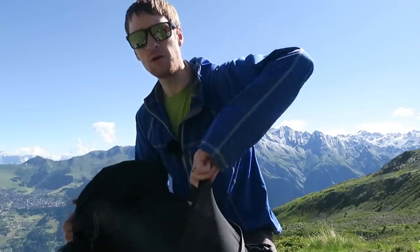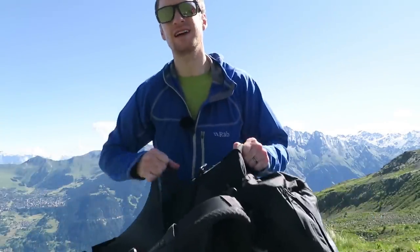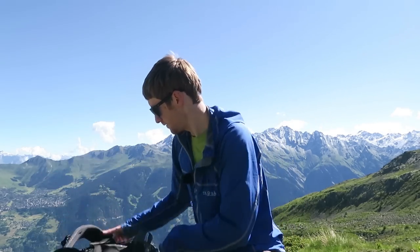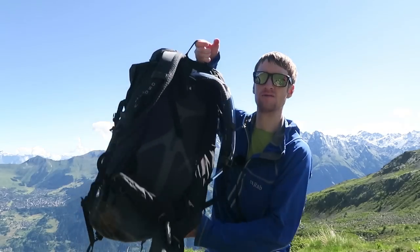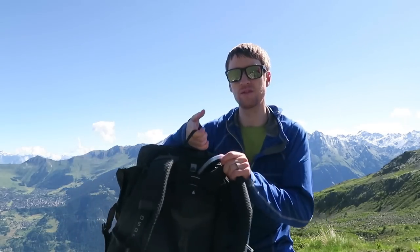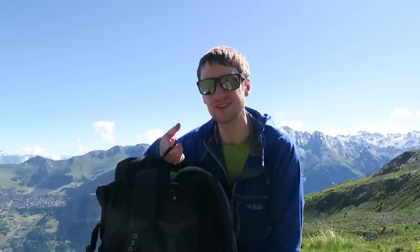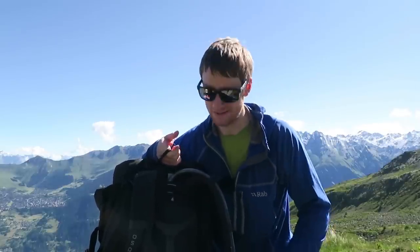On the side of the bag there are stretchy pockets on either side - good for holding water bottles and things like that. It also has a space for a reservoir on the back of the bag, and that sits on the outside of the bag, which is great because if there's a leak, it doesn't get all of the stuff inside of the bag wet.